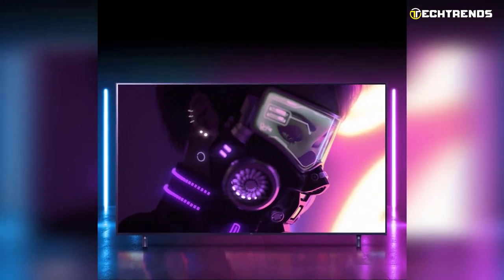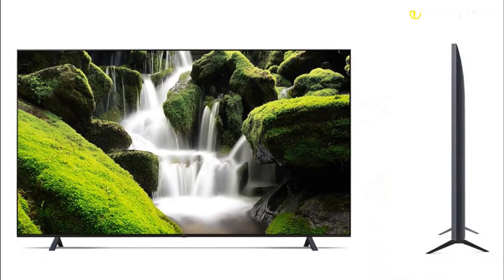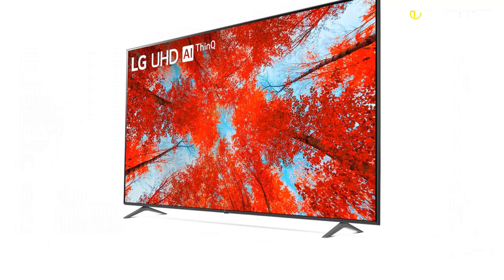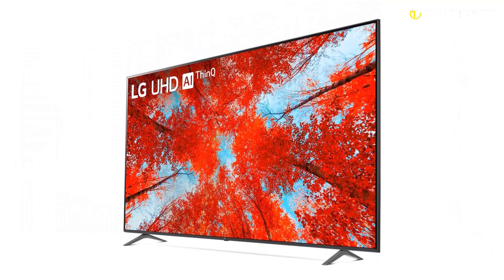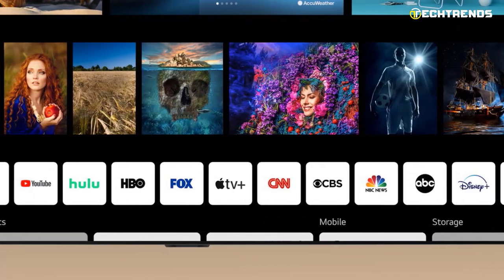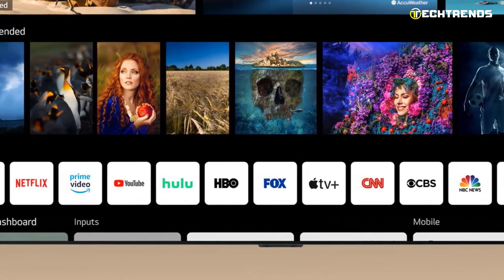With built-in support for Google Assistant, Amazon Alexa, Apple AirPlay, HomeKit, and many more voice assistants, you can use your voice to manage your TV and other connected devices. Create a customized watching experience for each household member by adding your favorite apps and recommendations.